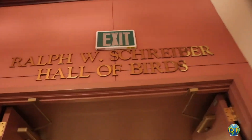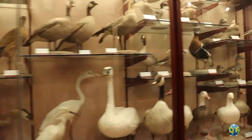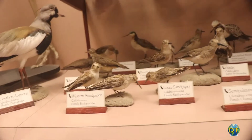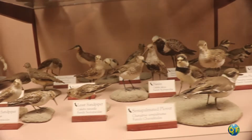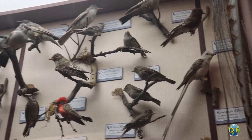Explore the bird hall where eggs, nests and feathers provide a glimpse of this diverse species. Learn the mechanics of bird flight and get an up-close look at birds from around the world, including hundreds of species from Southern California.